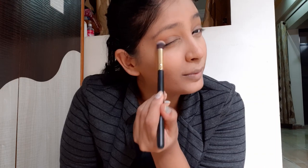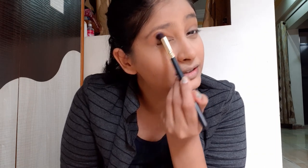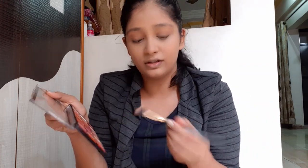Apply from the outer corner and then bring it into the inner corners, blending very well. This is a really light shade — it's showing a bit orangish on camera but it's actually a very light skin-tone color.